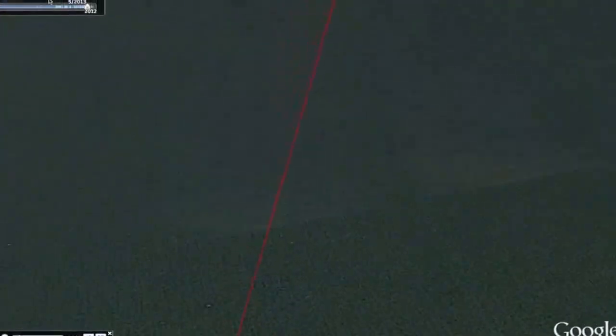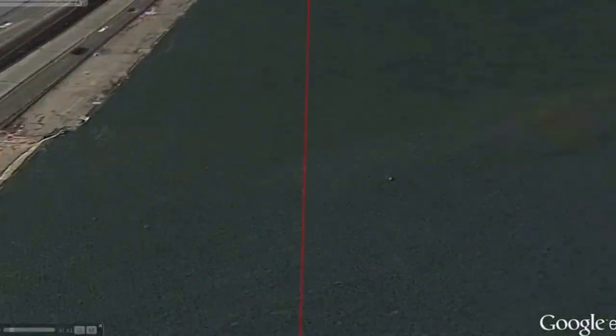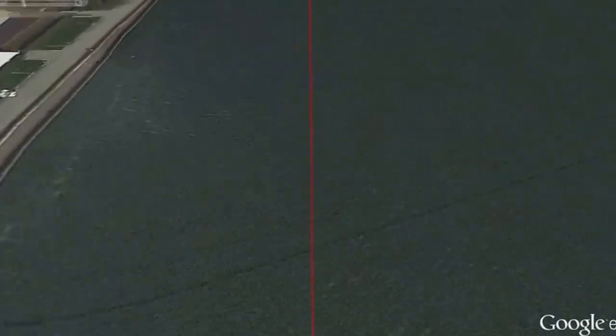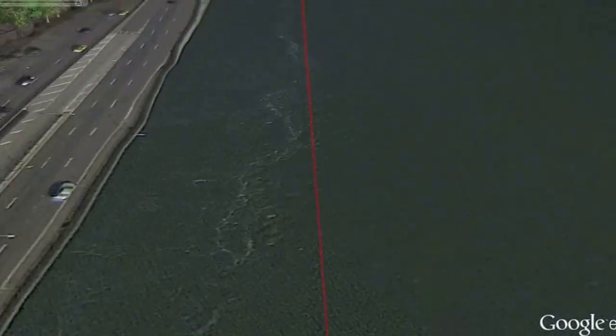You'll be moving parallel to a major roadway, which is the Franklin D. Roosevelt East River Drive, aka FDR. The FDR is a 9.44 mile freeway located on the east side of New York City. After the Williamsburg Bridge, you'll paddle under the Queensboro Bridge, also known as the 59th Street Bridge and officially titled the Ed Koch Queensboro Bridge.